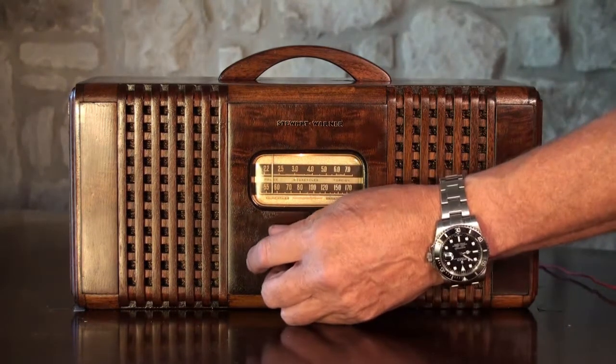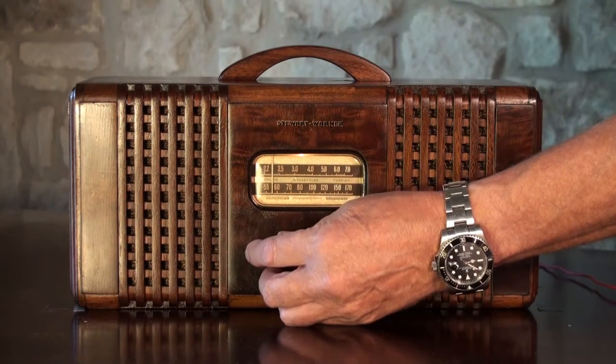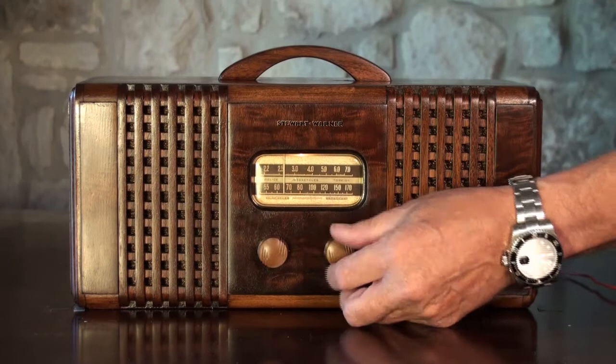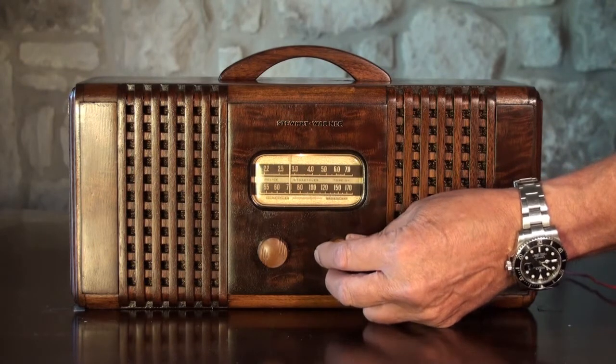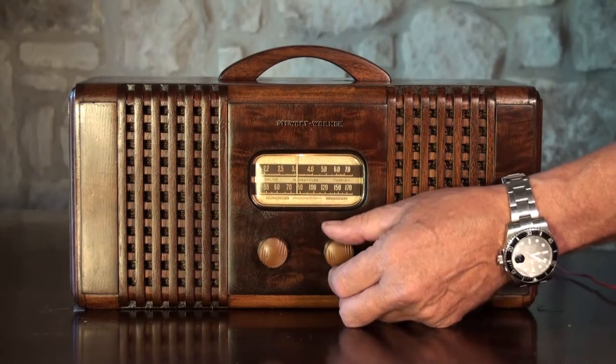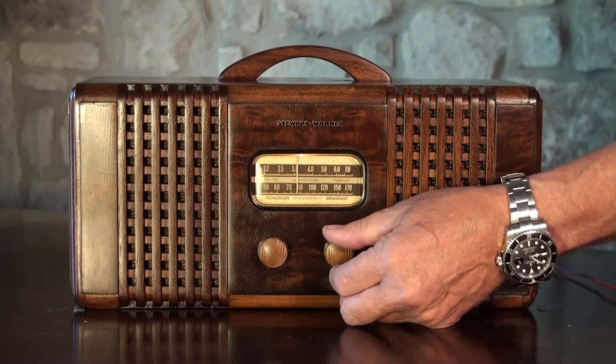I have it on AM right now. We keep getting told that we're involved in a national... So as we tune through the stations, you can see it picks all the AM stations up very nicely.